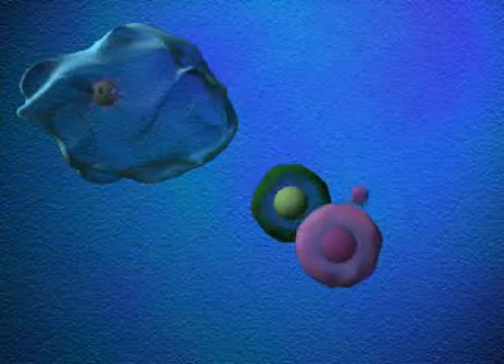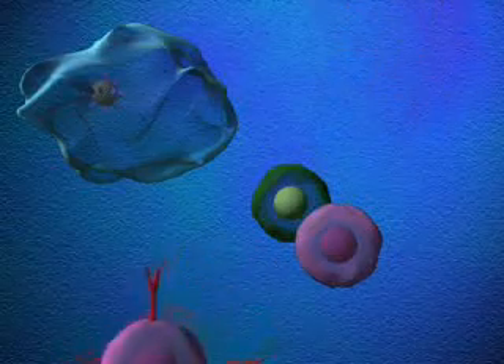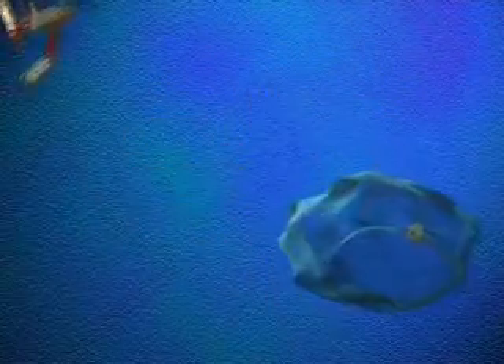Using the information transmitted from the macrophages, B cells begin producing antibodies and T cells, which are specialized cells trained to kill the invaders. The antibodies, working with the innate immune system, bind foreigners into clusters. The clusters are then engulfed by macrophages and destroyed.